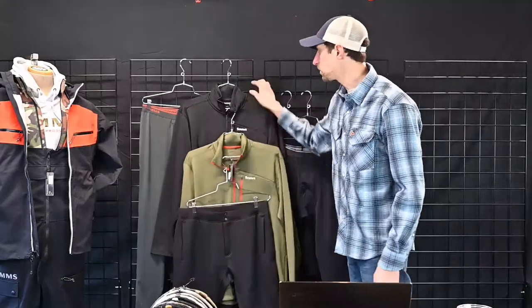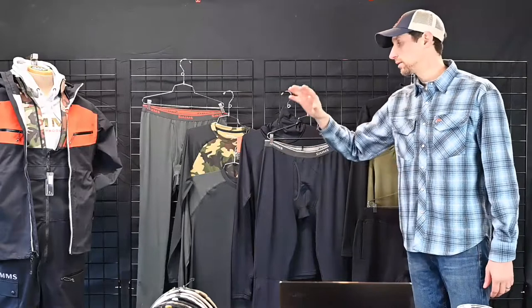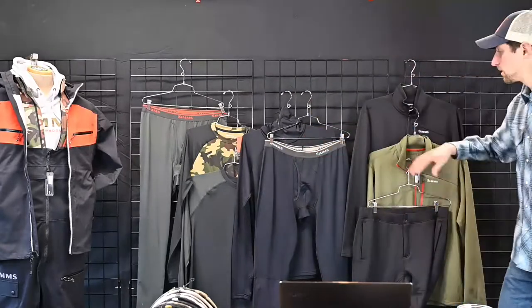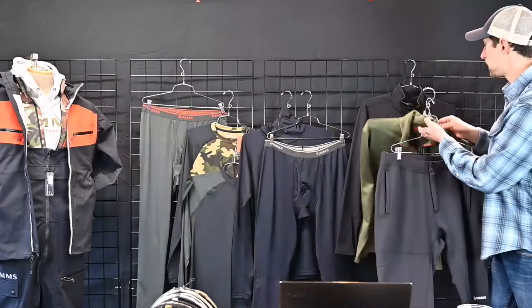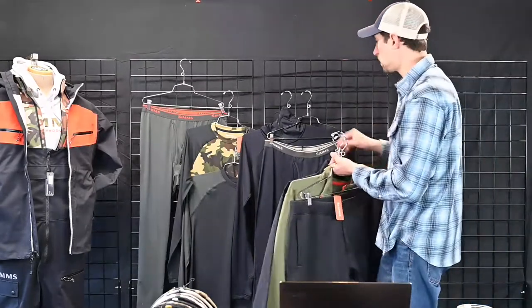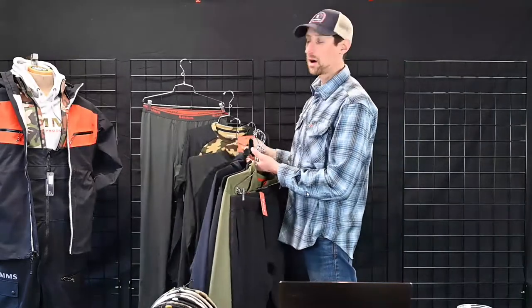So now we have a really nice combination of base layers: $50, $90. This is all on the insulation promo, which I'll go over at the end.